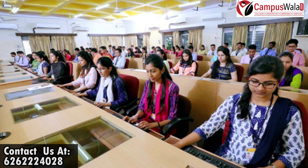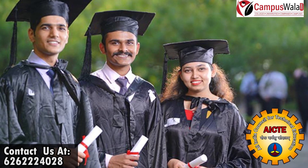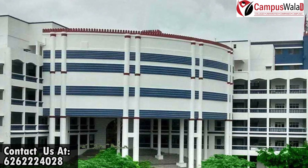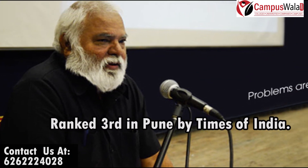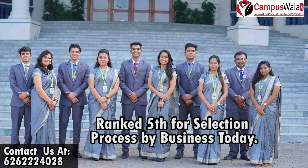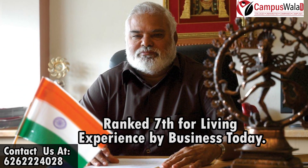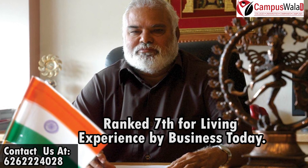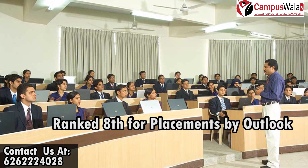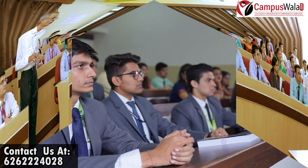BITM Pune is an autonomous telecom business management school in Pune, India. BITM has an A++ grade from the AICTE, and the management institute is run by Sri Balaji Society Pune. BITM Pune is ranked third in the top B-schools in Pune by the Times of India B-School Survey, fifth among top B-schools in Pune for selection process by Business Today, seventh for living experience, and eighth for placements by Outlook. BITM is truly one of the top-notch institutes of Pune.